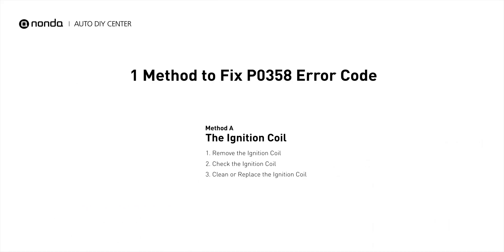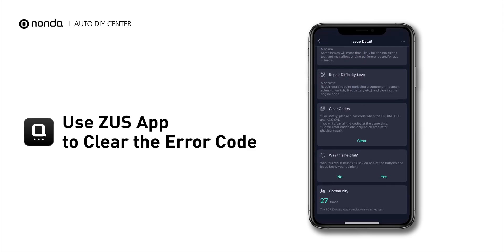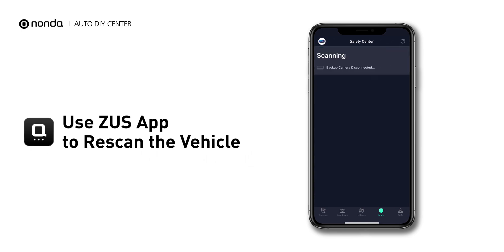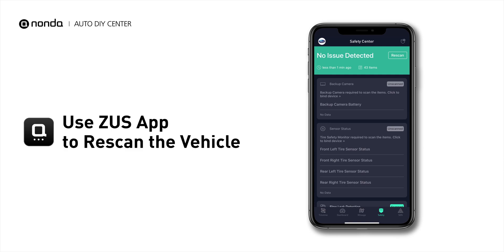Here is one of the most practical solutions to fix the P0358 error code. After the repair, you can now use the Zeus app to clear the error code, and tap the Rescan button one more time to make sure everything is fine with your vehicle.